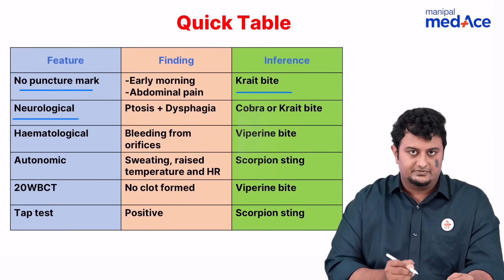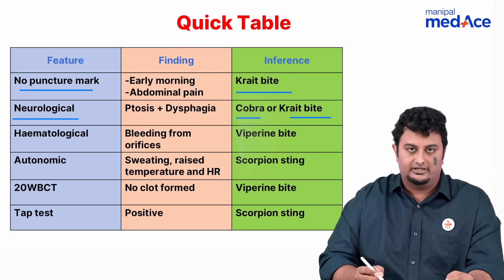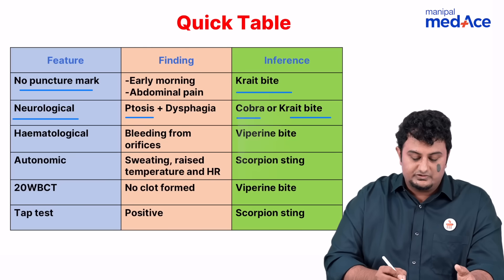Then we have neurological symptoms. This is predominantly seen in cobra and krait bites. The features are usually ptosis and dysphagia.